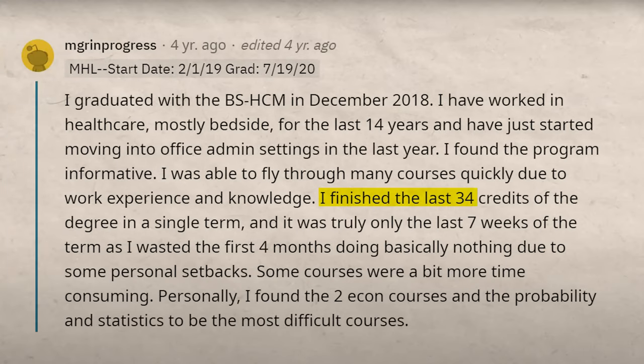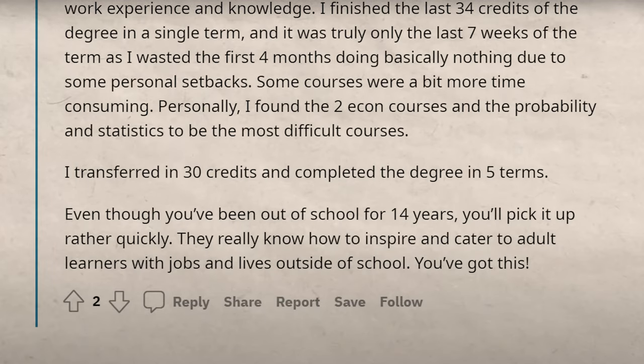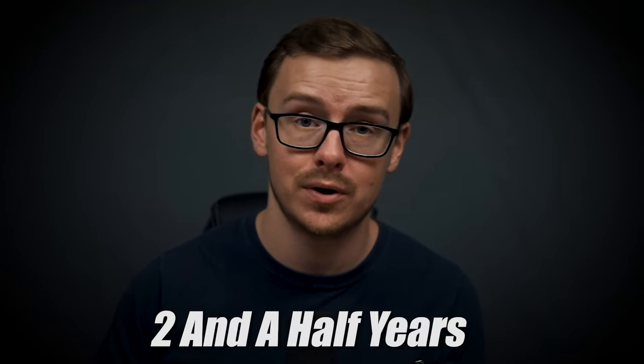Here is a testimonial from somebody who said they finished the last 34 credits of the degree in a single term. They were able to knock out 34 credits in one term and complete the entire degree in five terms, even though they had a bunch of personal issues — that's about two and a half years to complete the entire degree, which is pretty good.